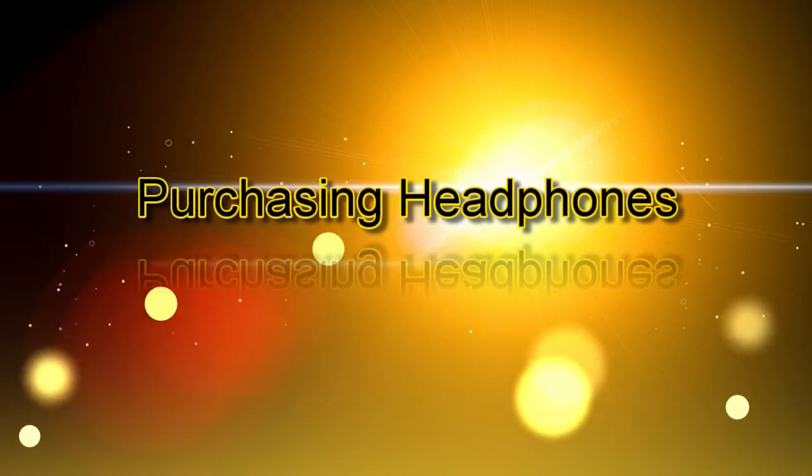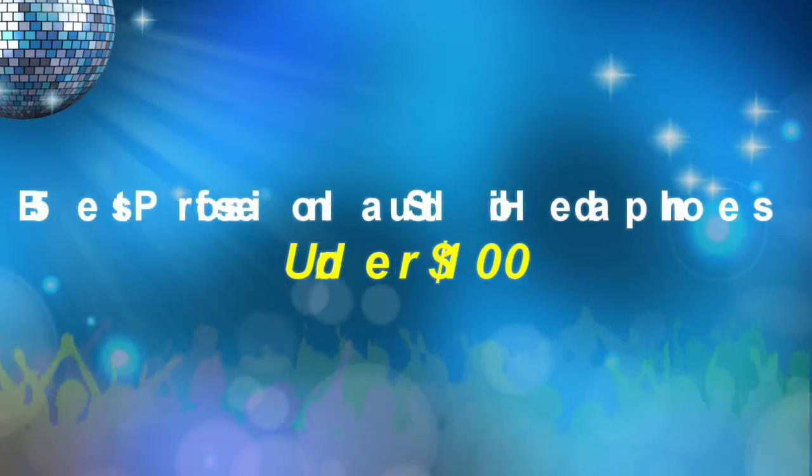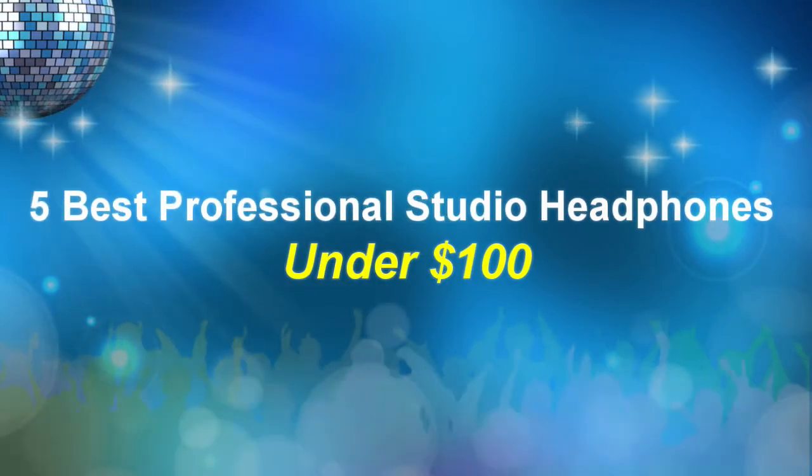Let's move on to purchasing headphones. Professional headphone prices are far ranging — they can be as little as $49 in some instances and as high as $2,000 to $3,000. Since most home studio owners like myself are on a tight budget, keeping these prices under $100 is not unreasonable, especially for a professional set of high quality headphones these days. Let's take a look at 5 of the best professional studio headphones under $100.